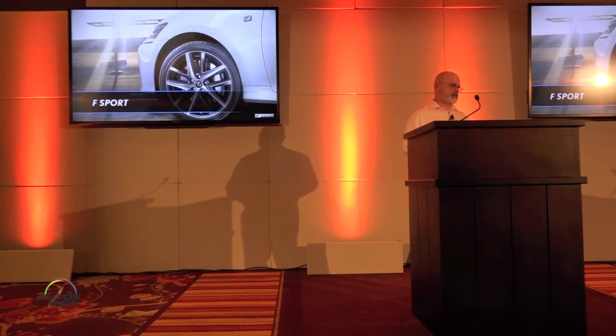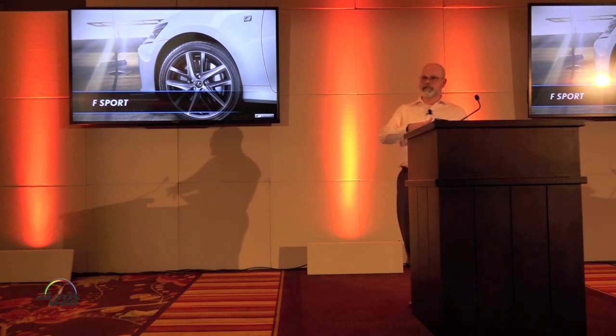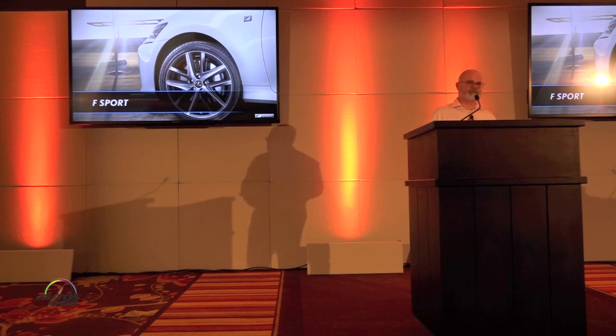That covers the RCF. Now, for those who aspire to owning an F vehicle but can't quite make that happen right now, Lexus does offer the F Sport line of vehicles. I'm not going to go through all of them — just those that are more performance oriented: the GS, RC, and IS.